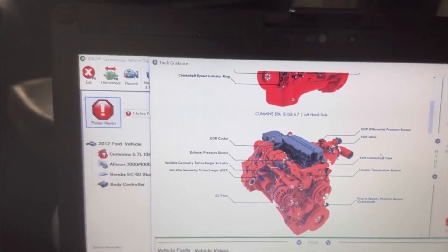I'm going to go straight after the EGR valve because notice this snapshot. On the snapshot we can see the EGR valve command was at zero percent and our EGR differential pressure was over three pounds. That's telling us we most likely have an EGR valve that's sticking.